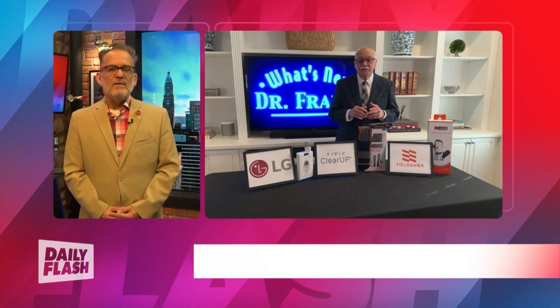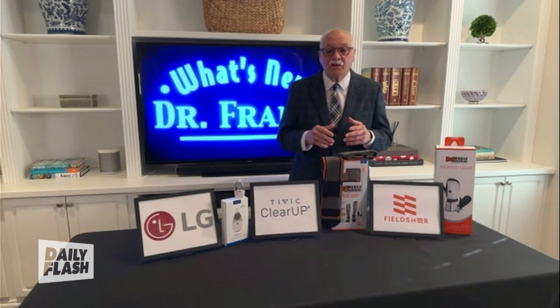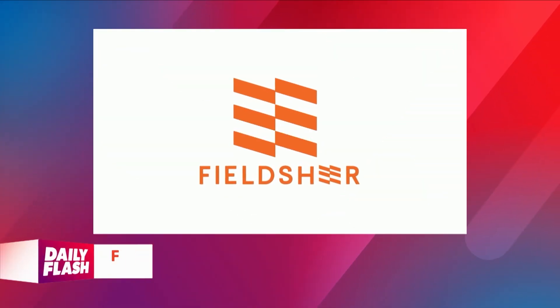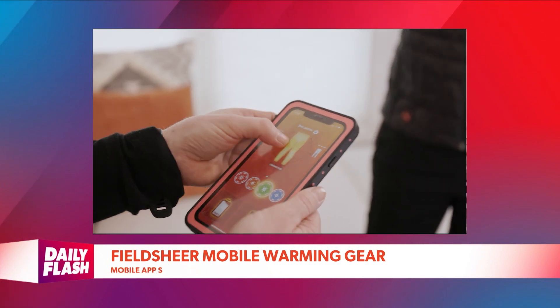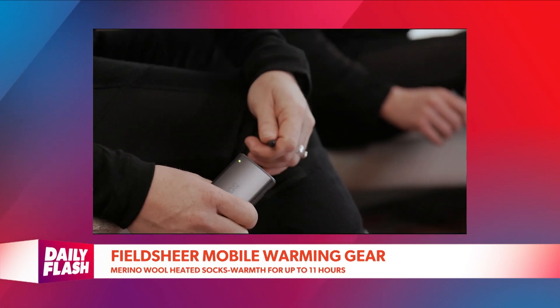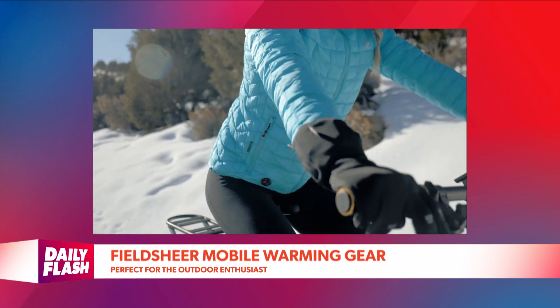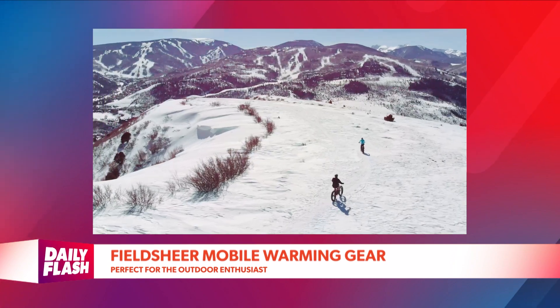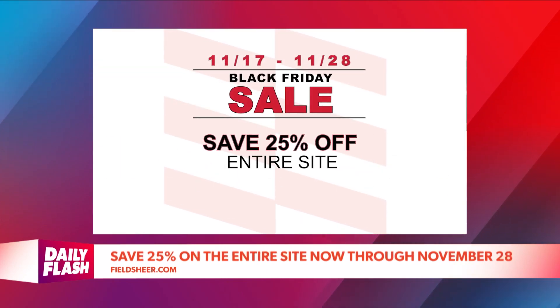That thing is a lifesaver this time of year. The winter months mean cold temperatures, but FieldShare is mobile warming gear — the next generation of heated clothing like jackets, vests, gloves, and socks. An app syncs with garments and allows control with your mobile device. Merino wool heated socks provide warmth for up to 11 hours on a single charge, and mittens up to eight hours. Perfect for the outdoor enthusiast or anyone who wants to stay warm and dry, even at a football game. Visit fieldshare.com and save 25% off the entire site now through November 28th.